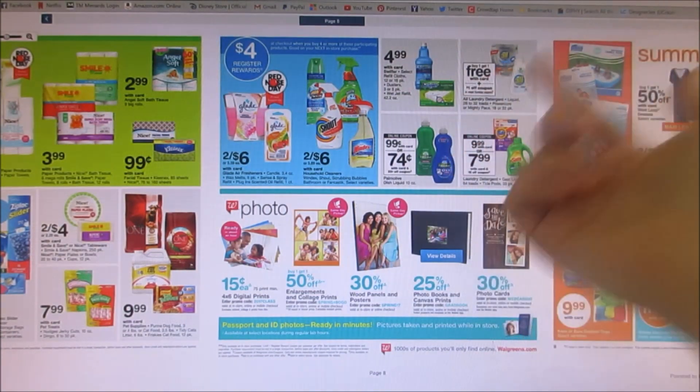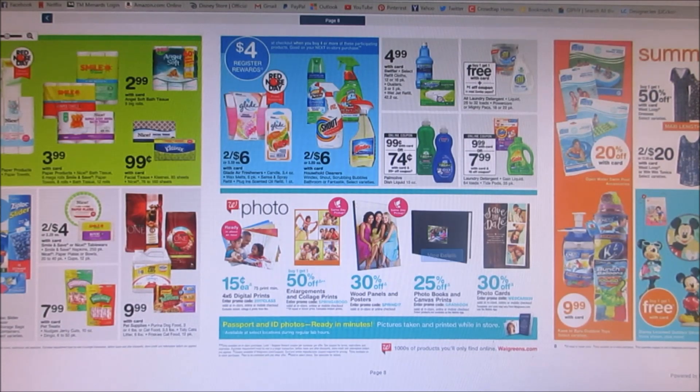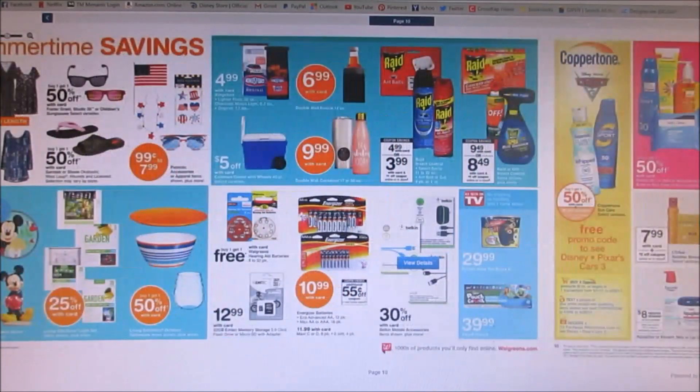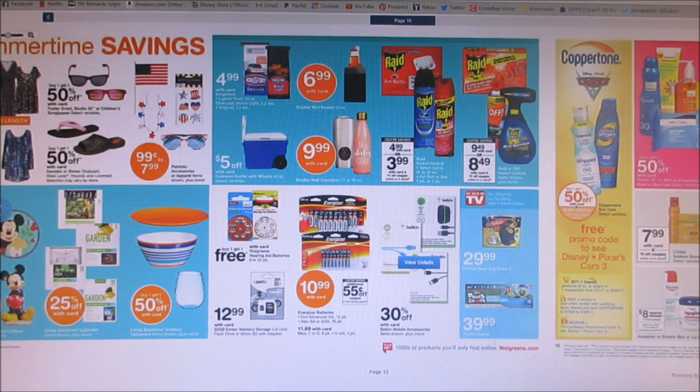The next deal is Palmolive, which looks like it's on sale for $0.99. There's an online coupon for $0.25 off, so you'd pay $0.74 — that's an okay deal. We've been getting good soap deals lately. They also have a lot of outdoor stuff on sale. Then there's Raid, on sale for $4.99. There's a dollar off coupon in the Walgreens booklet plus a 55 cent off coupon from the 5/7 Smart Source, so you'd end up paying around $3 something for it.